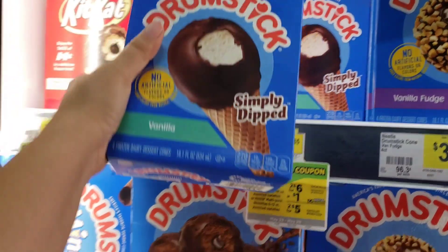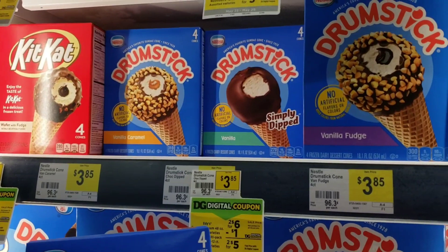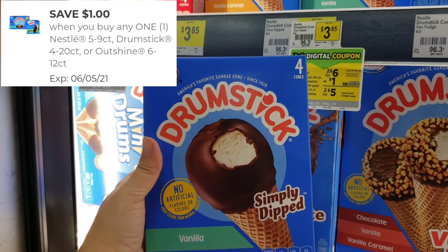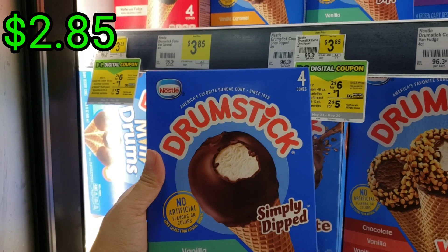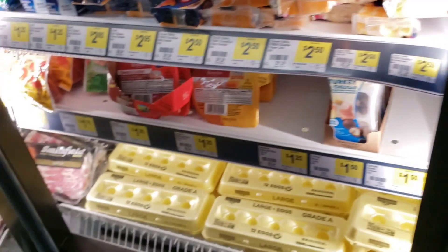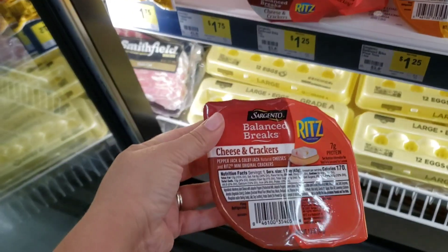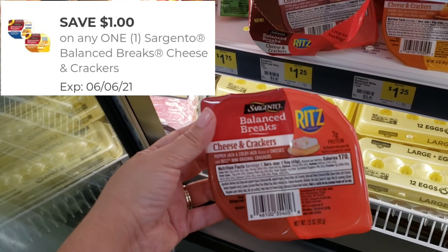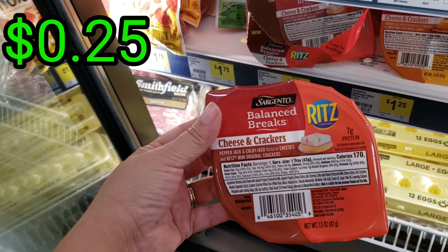We have this one priced at $3.85 — there are different varieties. / Hay diferentes opciones. We do have a digital coupon of $1.00, so at the end it will be $2.85 for this box that has four cones. / Al final sería de $2.85 por esta caja de cuatro conos. Also, don't forget these — they are priced at $1.25. We do have a digital coupon of $1.00 applying, making it only $0.25. / Y al final viene siendo solamente de $0.25.